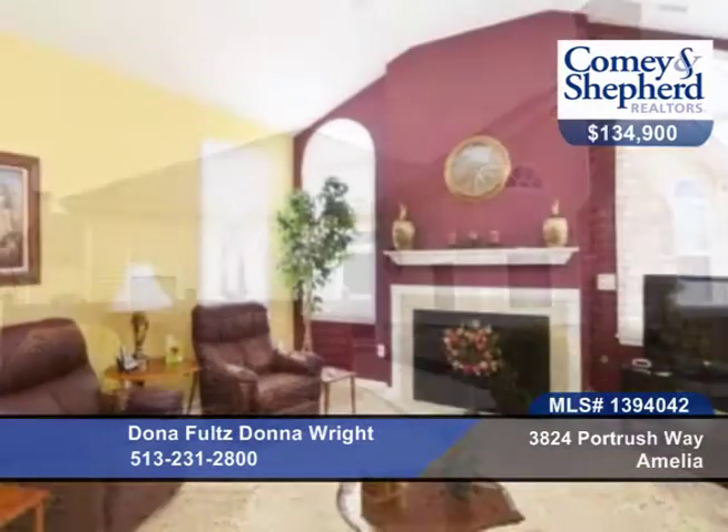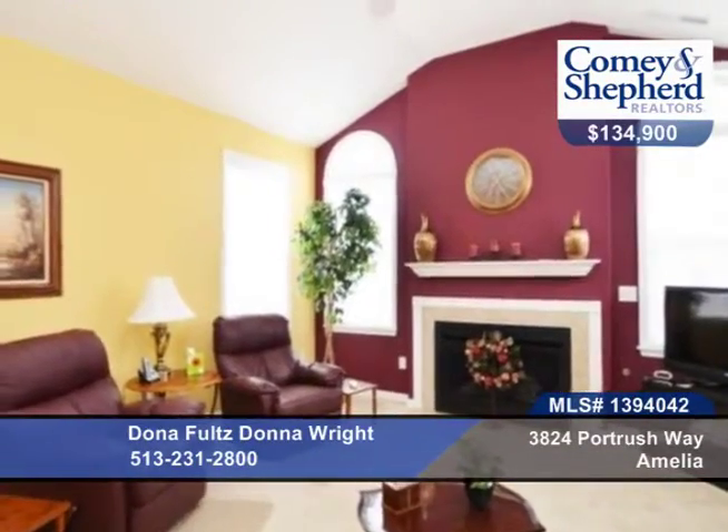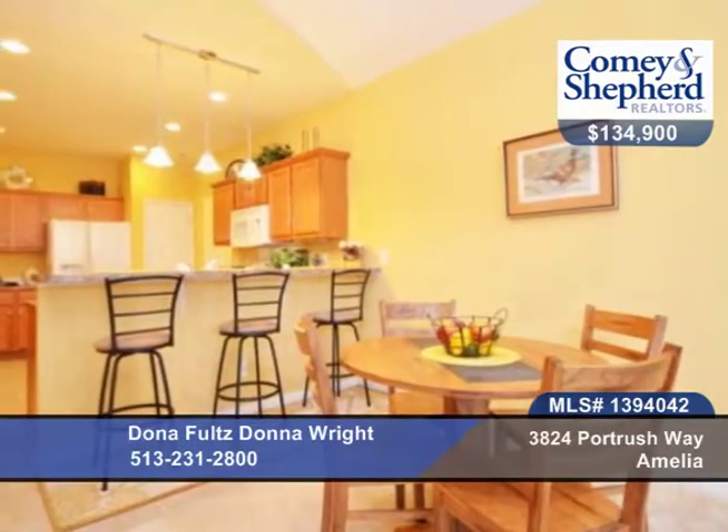You'll find no steps with this two-bedroom, two-bath home. There's a spacious open floor plan that offers two bedrooms and two full baths.